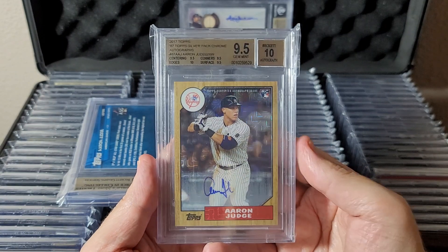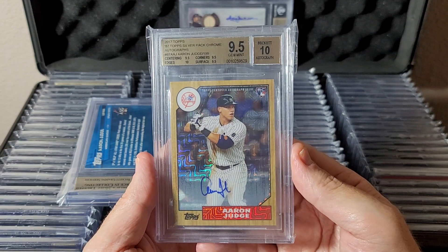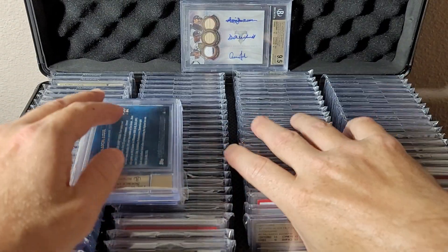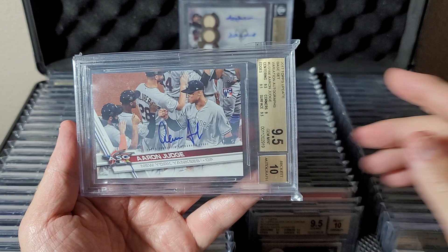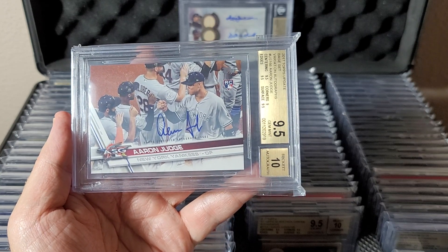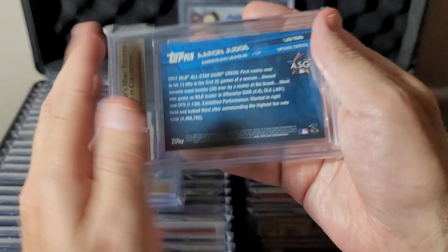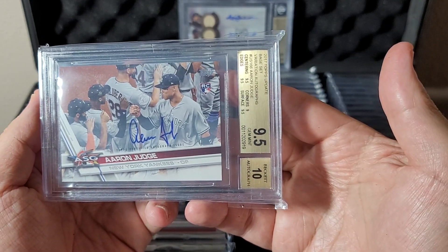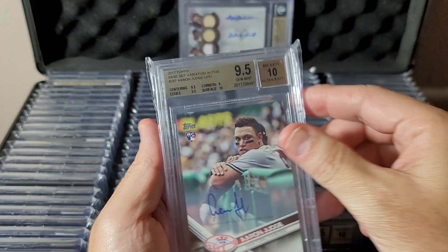This is the silver pack chrome autograph, 2017 rookie year Aaron Judge, numbered to 199, 9.5/10. Nice card. Short print here — from Update, base set variation. There's a weird combination of photographs they used for Judge in 2017 where they mixed up pictures from Update in the base set and base set photos in the Update autographs — some sort of internal error. Very rare card.